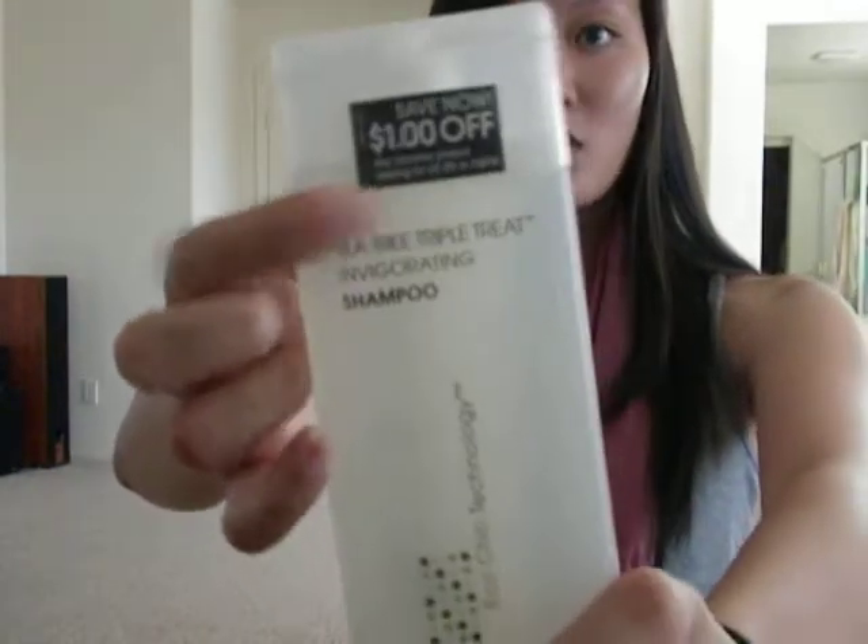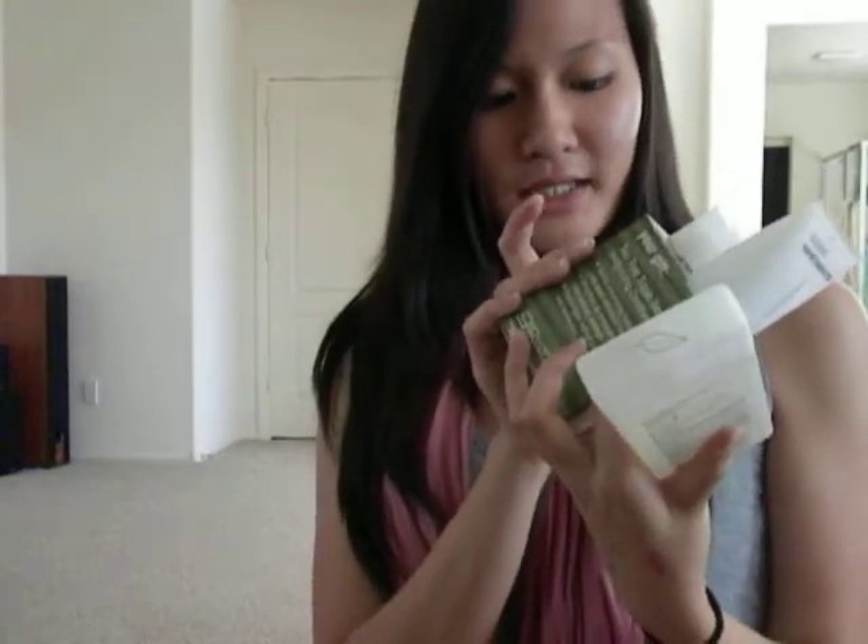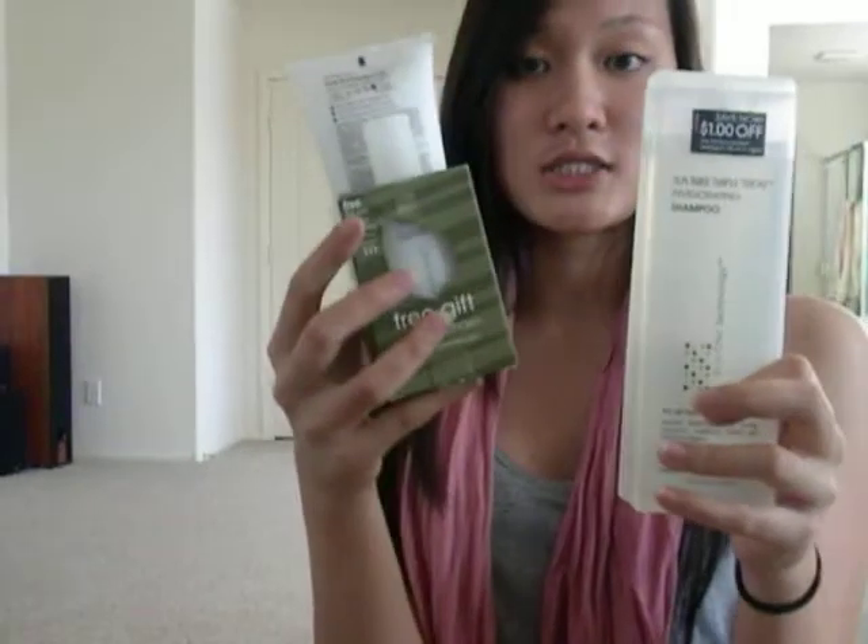They also had a coupon for saving a dollar off. This is the matching Tea Tree Invigorating Shampoo for the trial size conditioner I got. I usually use more shampoo before I run out of conditioner, so I'm really excited to try this out. It's supposed to be more clarifying than moisturizing — they do also have a moisturizing shampoo, but I wanted something to clarify my hair and moisturize with the conditioner instead.